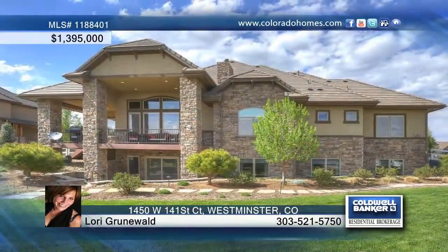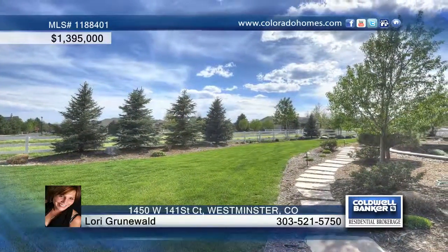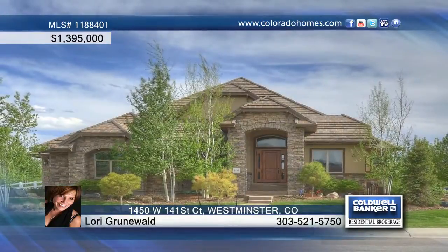The master bedrooms feature a unique layout with an adjoining second master suite, which is now called the snoring room. Give Lori Grunewald a call to set up a private tour of this home.